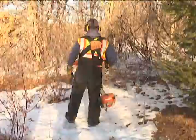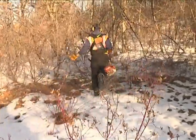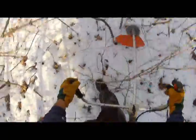After buckthorn is identified, a brush saw — which is a large weed whip with a saw blade on the end — is used to cut the plant at its base. It's evident here just how thick buckthorn can get, and in some places crews are barely able to move through the understory.